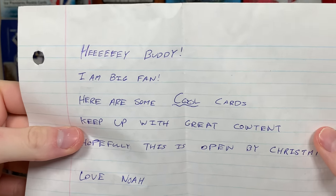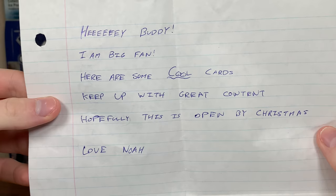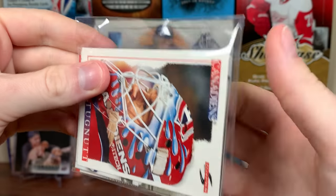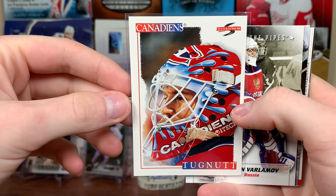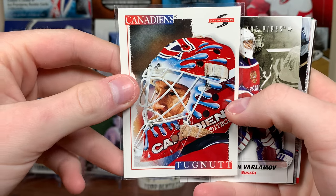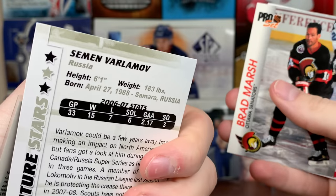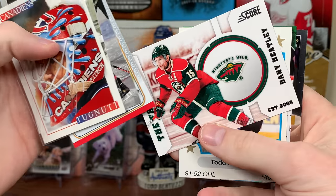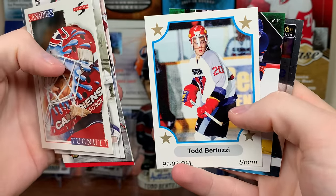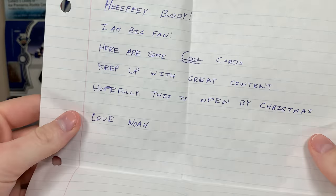Here's the first one. 'Hey buddy, I'm a big fan. Here are some cool cards, keep up with the great content. Hopefully this is opened by Christmas. Love, Noah.' All right Noah, let's see what you sent. First up we got a Score 95-96 of Ron. There's a Varlamov — that's his name, not Simian or Semian. We got Brad Marsh, Heater OPG, more Heater, Score the Franchise, Uncle Todd — I have a bunch of that card — and a couple of Hosang cards. We got a Parkhurst and a Platinum Marquee Rookies.